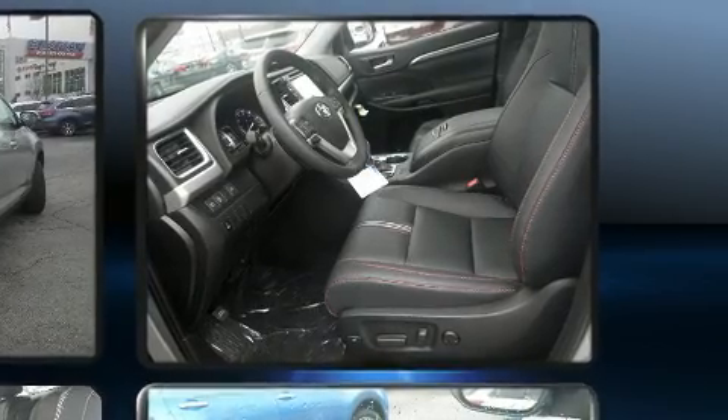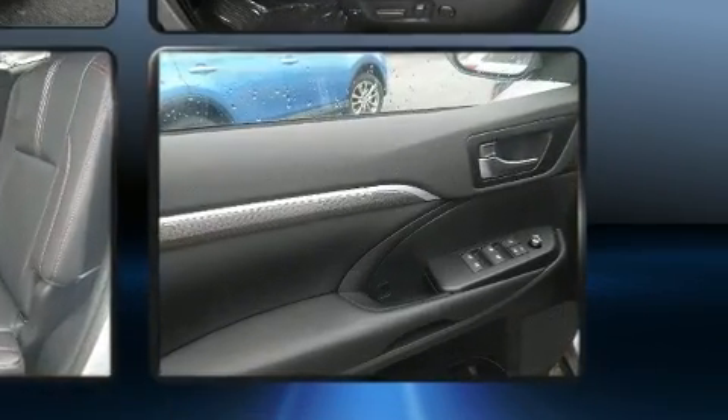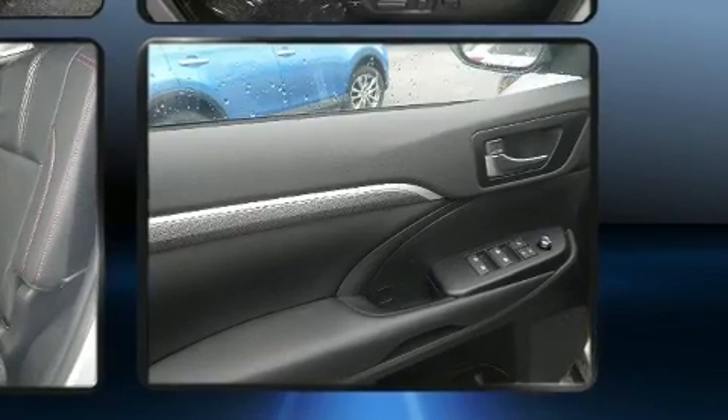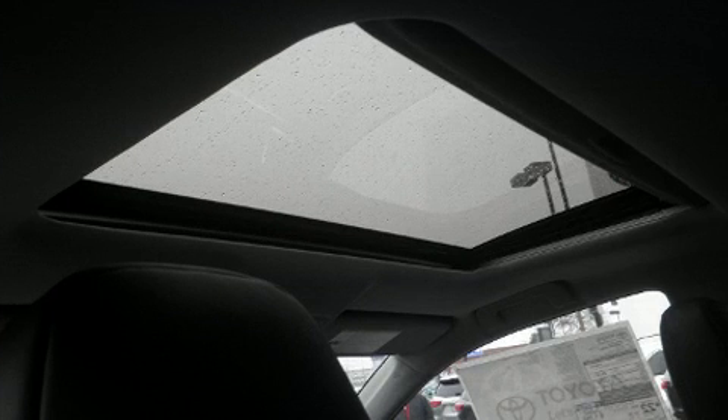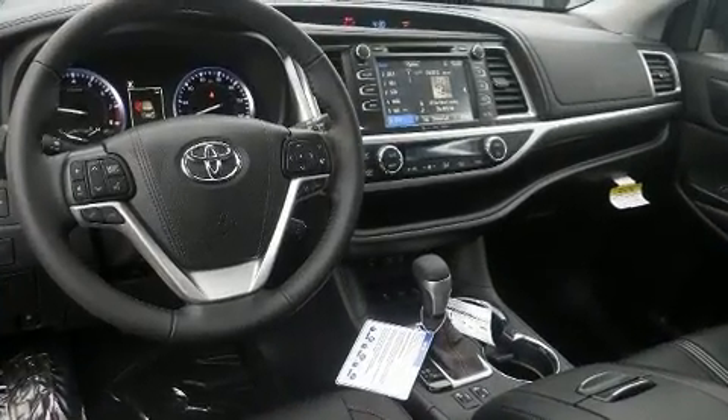All-wheel drive provides for safe passage regardless of road or weather conditions. Toyota infused the interior with top-shelf amenities such as delay off headlights, a power liftgate, lane departure warning, and a split folding rear seat.